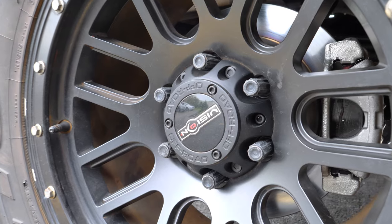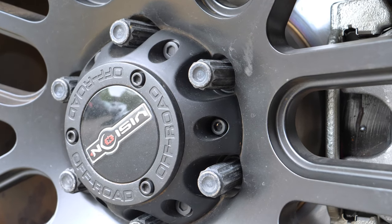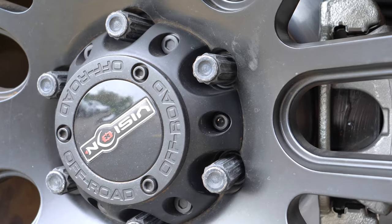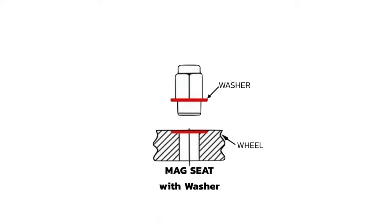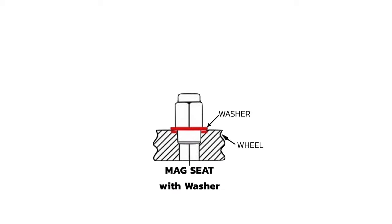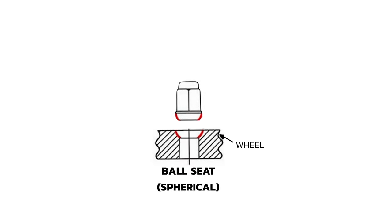The term seat refers to the area where the lug nut actually makes contact with the wheel surface. There are three types of seating styles: the cone seat, which has a beveled 60-degree angled surface and is the most popular type for aftermarket wheels; the mag seat, which is a completely flat surface used with a separate washer; and the ball seat, which is an inverted, bowl-shaped seat.